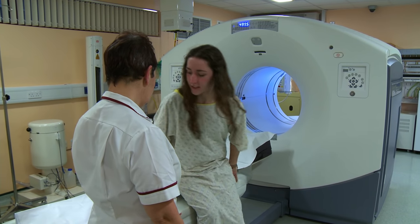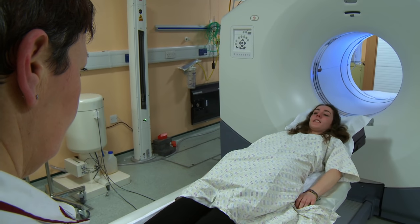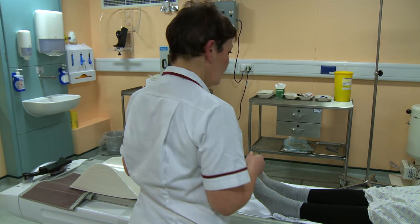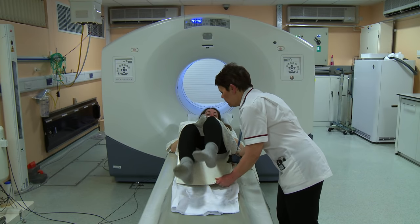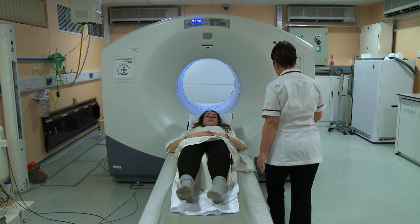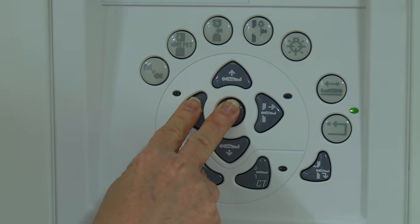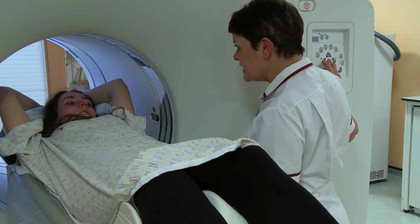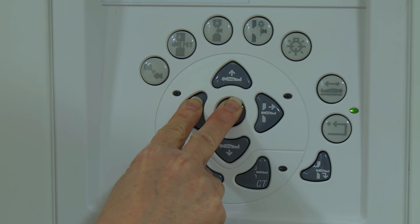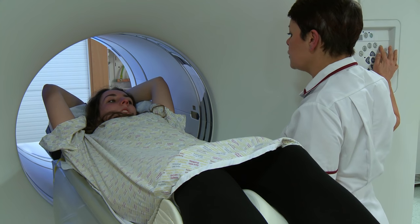When you're ready for the scan the radiographer helps you lie on the couch in the correct position. A cushion is placed under your knees to help your back stay comfortable. You're going to move in and out of the scanner — nothing is going to touch you. You must keep very still, and close your eyes because the light is quite bright.